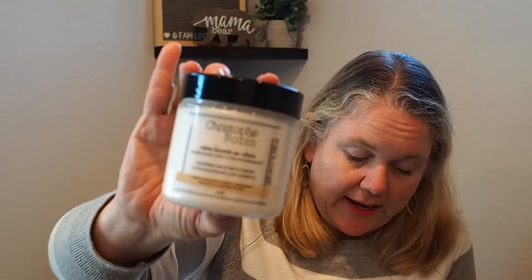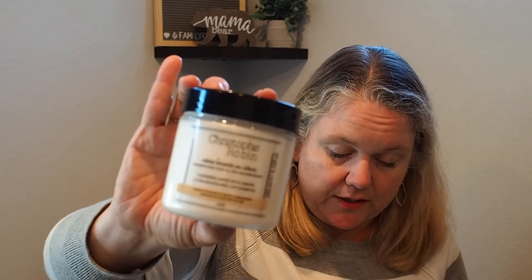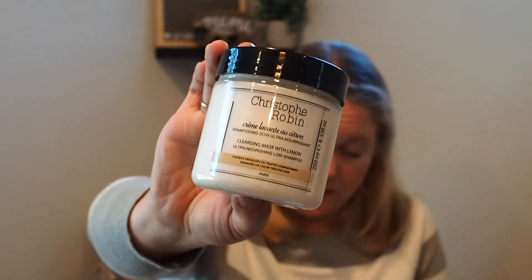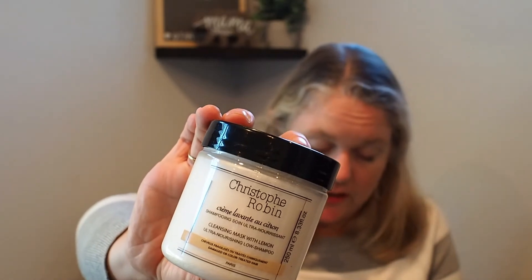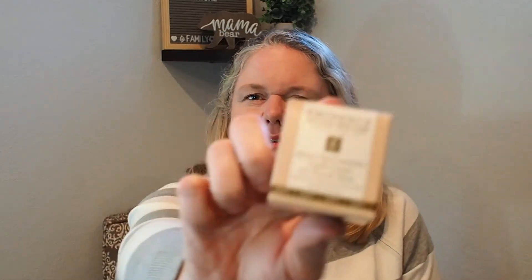It says to apply to wet hair, add water a little by little to emulsify, and for a deeper clean let it sit for 20 minutes. The only problem is I don't know if I have the patience for 20 minutes. It's a low-lather shampoo. The key ingredient is St. John's Wort — the ultimate damage-repairing and stimulating ingredient — plus lemon peel extract. When women color their hair frequently it becomes sensitive and fragile, and this helps prevent that. I'm super excited to try it.